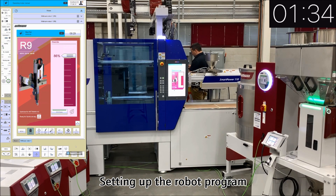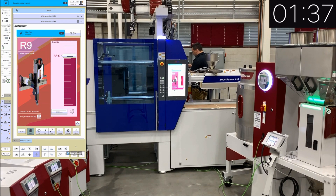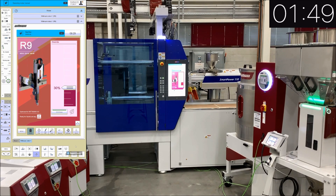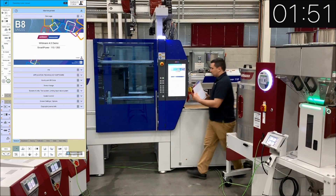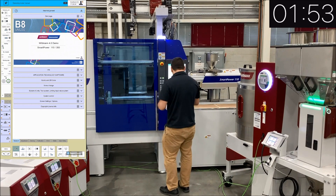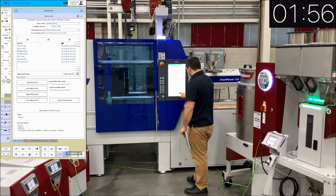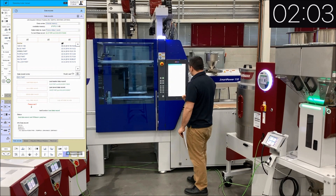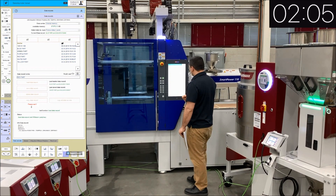The operator now goes to the back of the machine where he has to load the robot program, changing it from a blue part to a red part program. On the robot pendant behind the machine, he selects the red part, loads the program, and then walks over to the molding machine where he selects the molding machine data record for the red part, loading the mold recipe. As you've just seen, the operator has had to run back and forth between numerous places to enter the individual set points on each peripheral device.